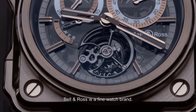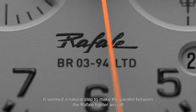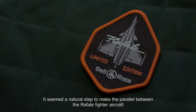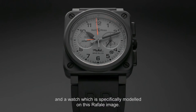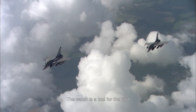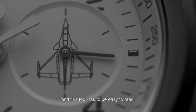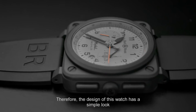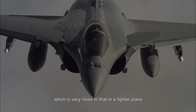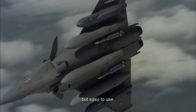Bell & Ross, c'est une belle marque de montres. Dassault, c'est une belle marque d'avions. Il paraissait naturel de faire un parallèle entre le Rafale et une montre qui représenterait cette image Rafale. La montre est un outil pour le pilote et cet outil doit être facile à lire. Donc, l'esthétique de cette montre est épurée, très proche de ce qu'on peut avoir dans un avion de combat — des instruments précis, mais faciles à utiliser.